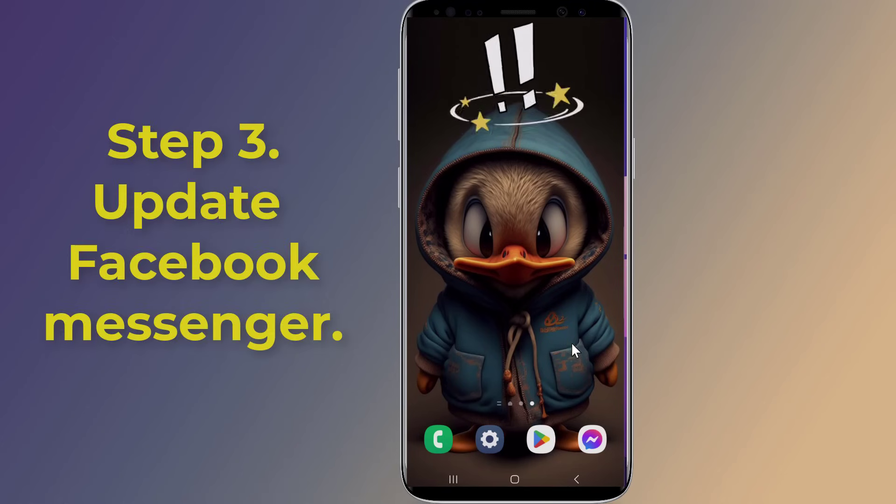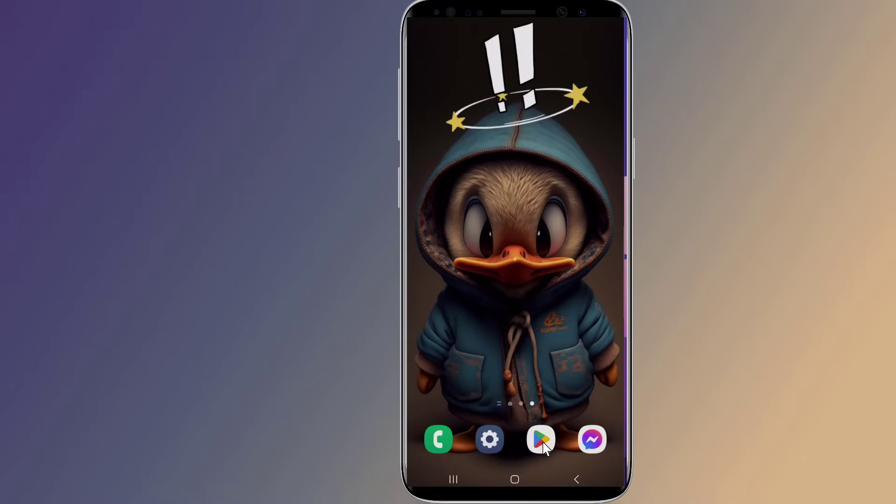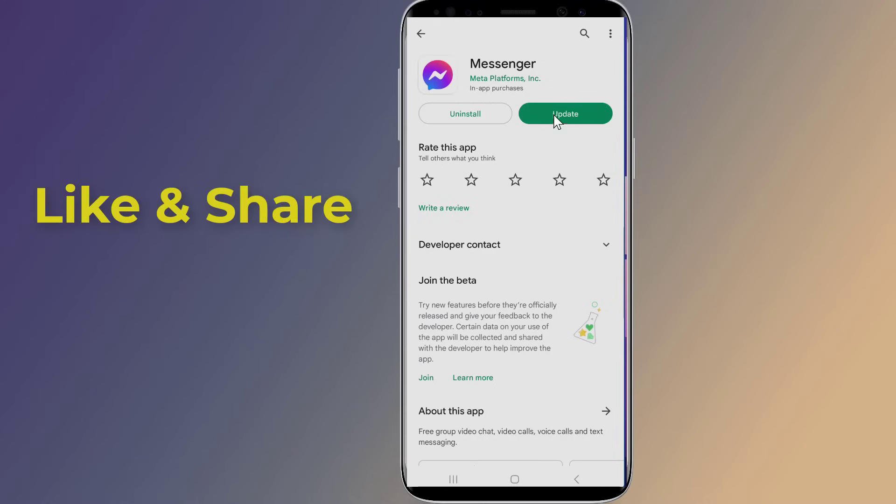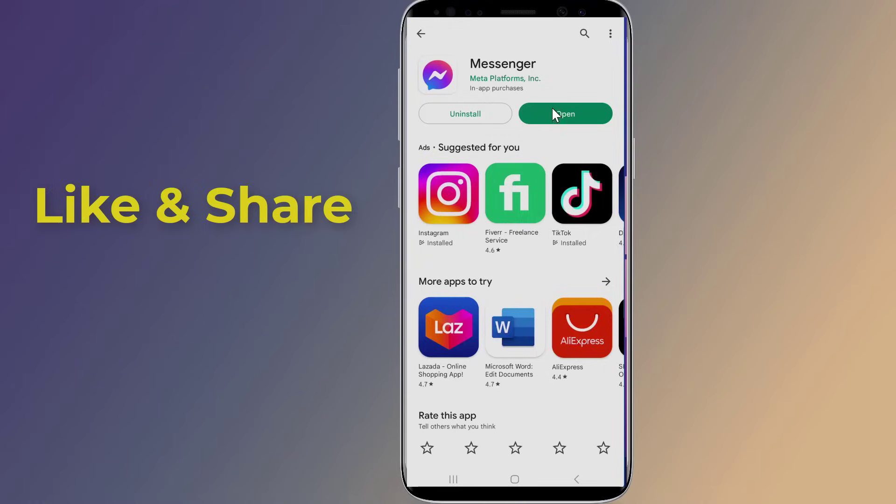Step three: update your Facebook Messenger app. Updating Facebook Messenger sometimes fixes lots of problems automatically. Open the Play Store on Android or the App Store on iOS, then search for Facebook Messenger. If there is any update available, install it. After that, open the Messenger and see if the 'couldn't send the message' problem is fixed.